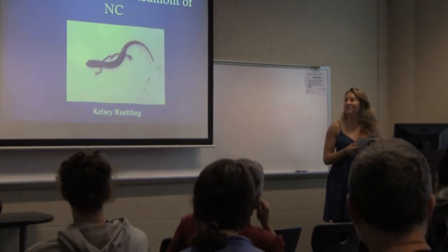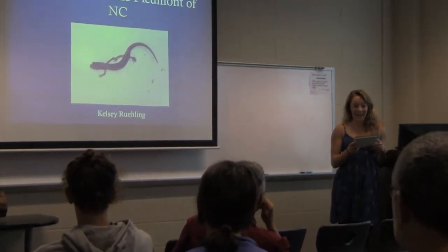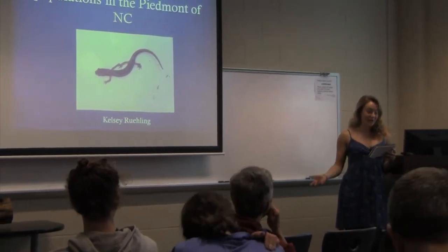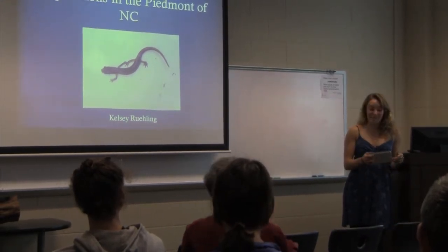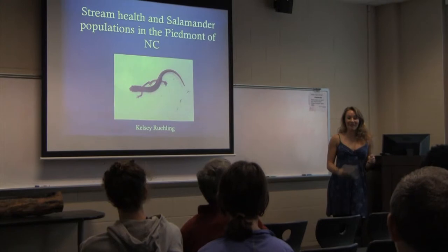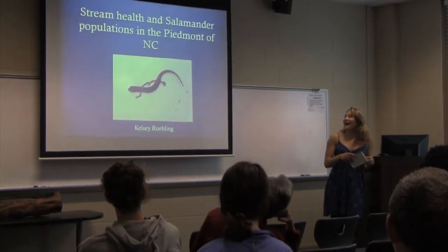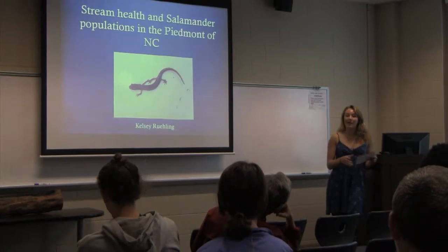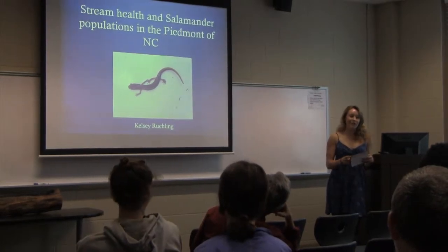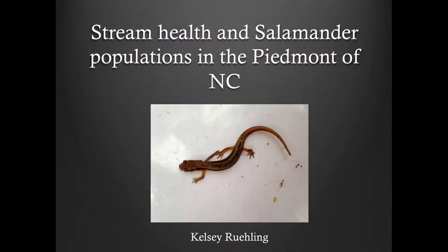My name is Kelsey Ruling and I am from California, which is part of the former Tulare Lake Basin, now unfortunately the Upper Cahuilla Reservoir. I am here to talk about salamanders and my future research project on salamanders.